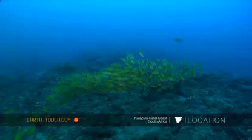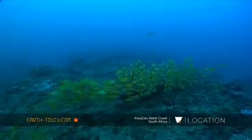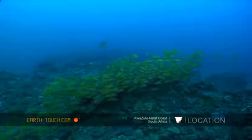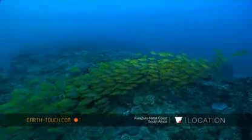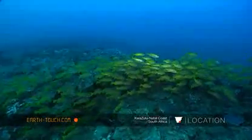The reefs are carpeted in these blue banded snappers. These are all benthic fish — fish that have created their home on these reefs. They don't move around from reef to reef; they stay on one particular reef.